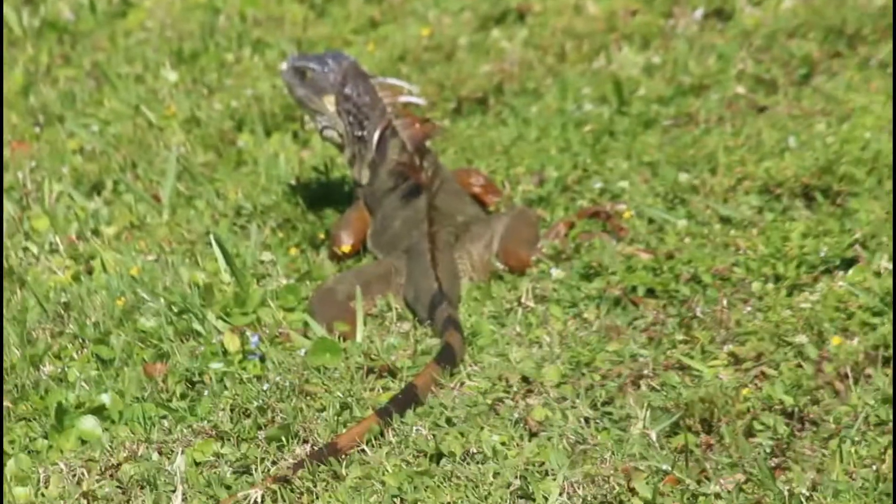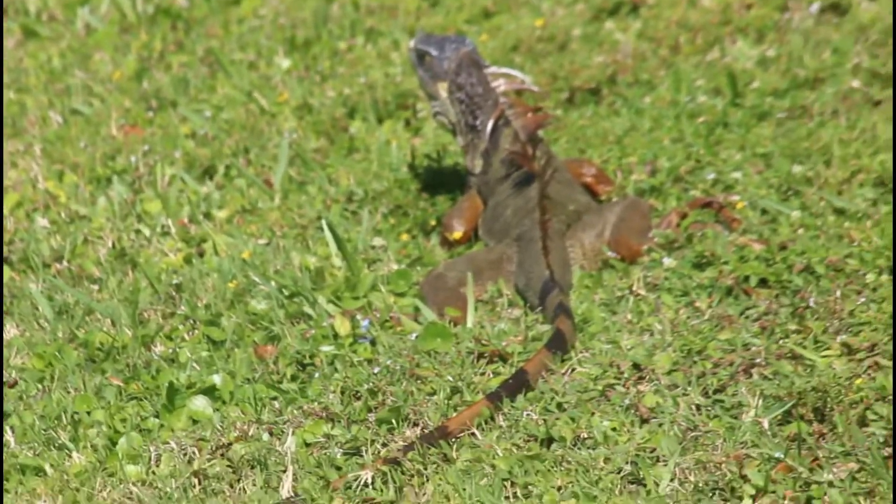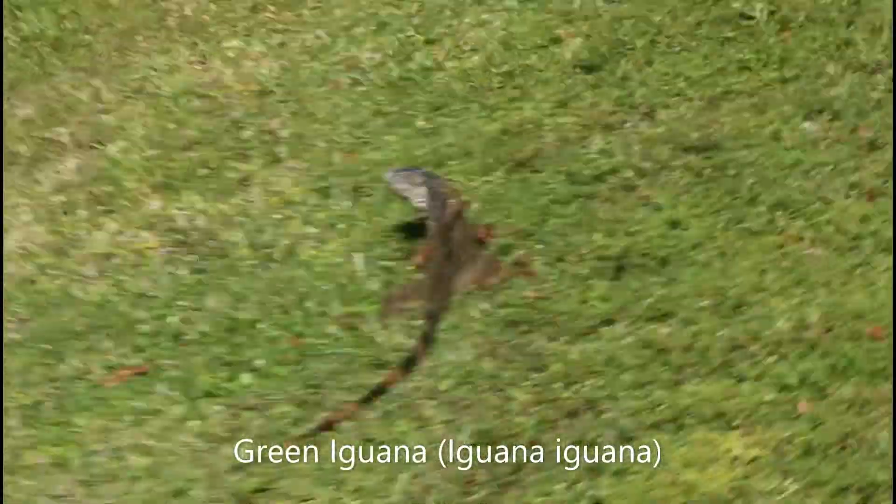Non-natural lakes hold a surprisingly high amount of biodiversity, especially the birds, insects, and reptiles. The reptile I saw the most around this lake was the invasive green iguana.